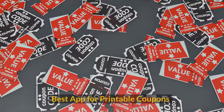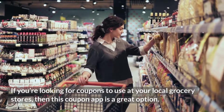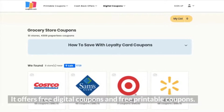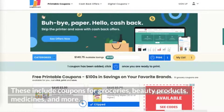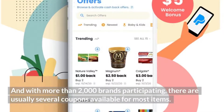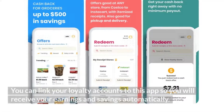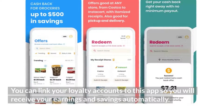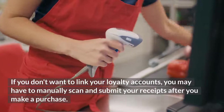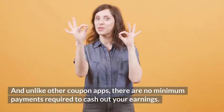Best app for printable coupons. If you're looking for coupons to use at your local grocery stores, this coupon app is a great option. It offers free digital coupons and free printable coupons, including coupons for groceries, beauty products, medicines, and more. With more than 2,000 brands participating, there are usually several coupons available for most items. You can link your loyalty accounts to the app so you will receive your earnings and savings automatically. If you don't want to link your loyalty accounts, you may have to manually scan and submit your receipts after you make a purchase. And unlike other coupon apps, there are no minimum payments required to cash out your earnings.